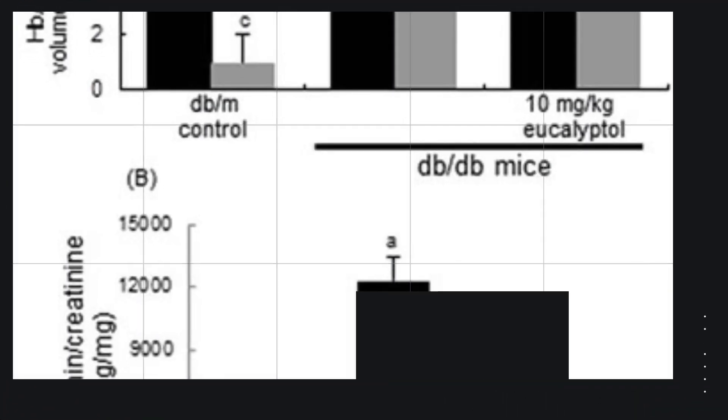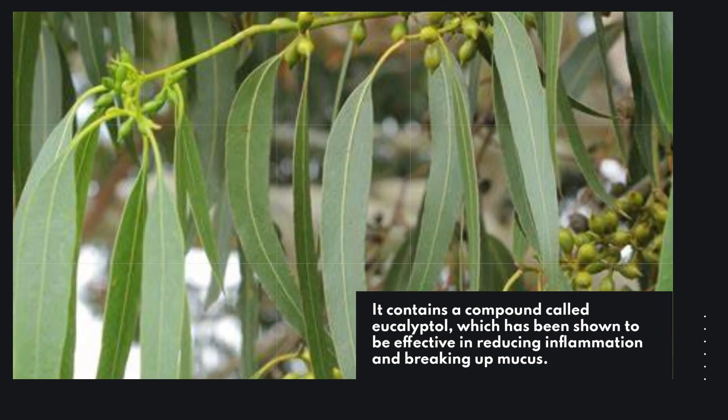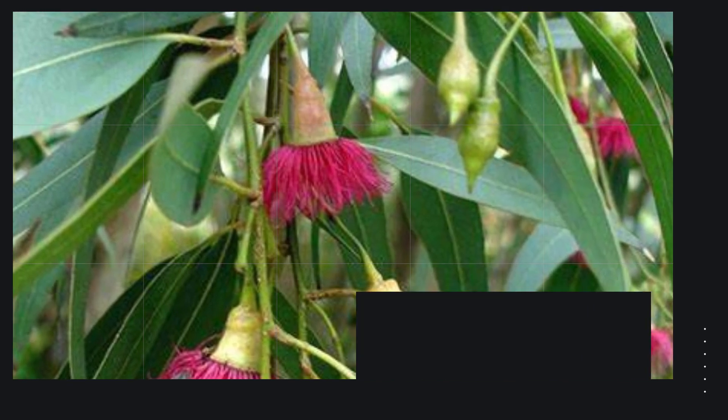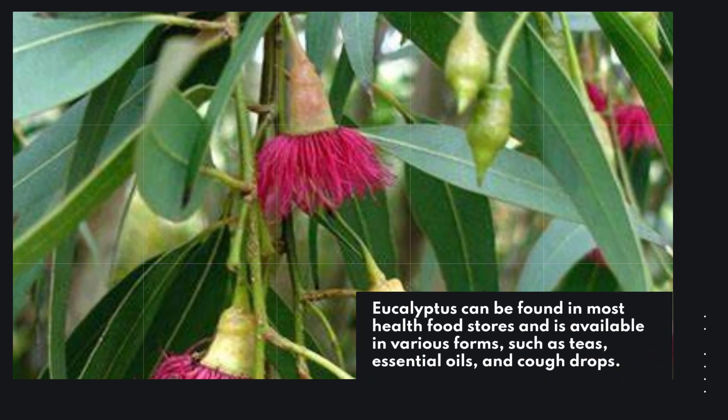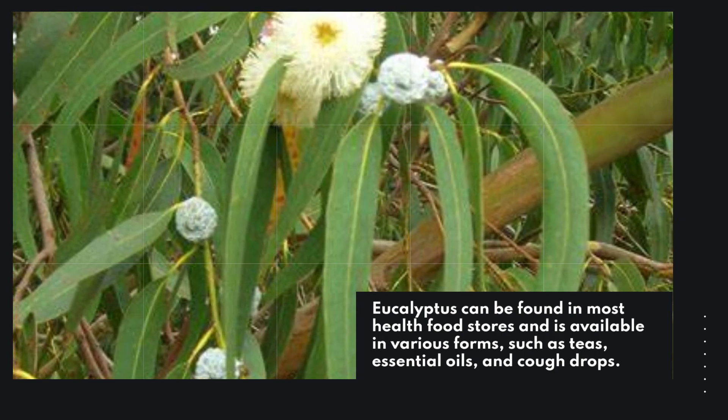Eucalyptus is a powerful herb that can help get rid of phlegm. It contains a compound called eucalyptol, which has been shown to be effective in reducing inflammation and breaking up mucus. Eucalyptus can be found in most health food stores and is available in various forms such as teas, essential oils, and cough drops.